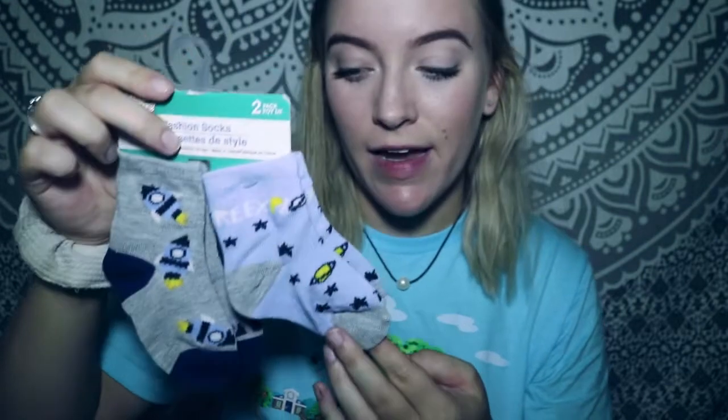I got my son some socks as well. They're called fashion socks. He doesn't have big feet so I figured these would fit him. They have like rockets on one pair and spacey stuff on the other.